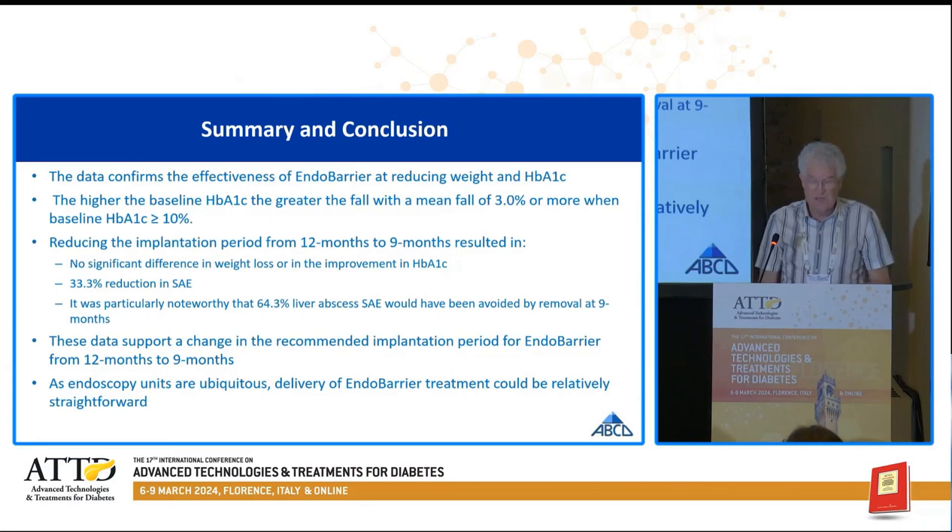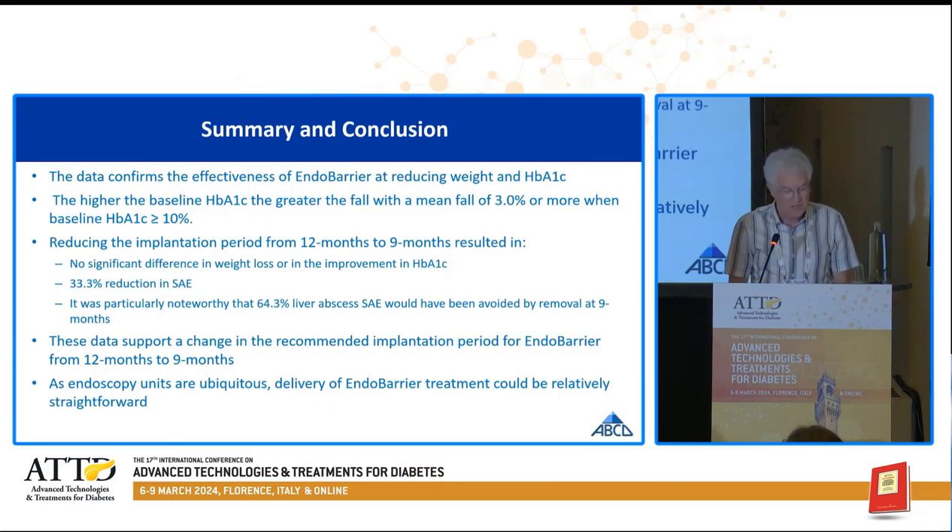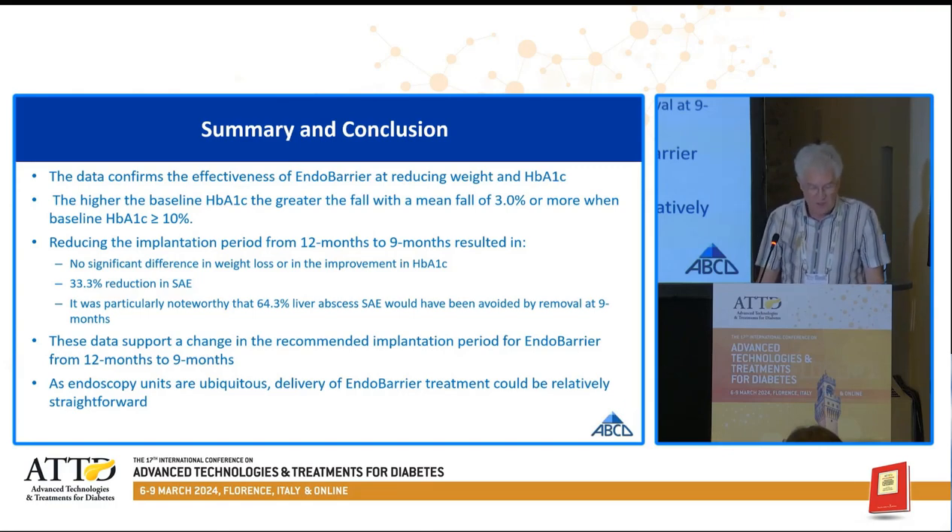In conclusion, our data confirms the effectiveness of Endobarrier in reducing weight and hemoglobin A1c. The higher the baseline hemoglobin A1c, the greater the fall, with a mean fall of 3% or more when baseline hemoglobin A1c is greater than 10%. Reducing the implantation period from 12 months to nine months resulted in no significant difference in weight loss or improvement in hemoglobin A1c, but a one-third reduction in the serious adverse event rate. Over 60% of liver abscess serious adverse events would have been avoided by removal at nine months. These data support a change in the recommended implantation period from 12 months to nine months. As endoscopy units are ubiquitous in health services, delivery of Endobarrier treatment would be relatively straightforward.